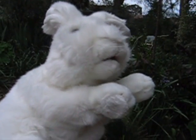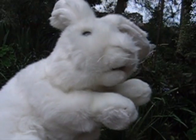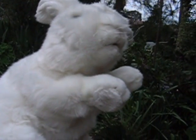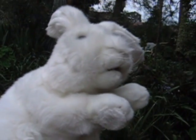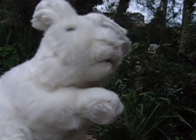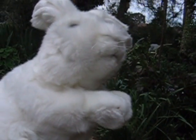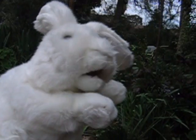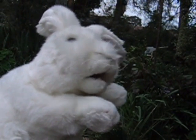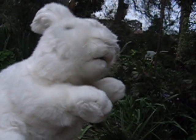Hi, Lola McFuzzbottom reporting for BunnyTV. Today we're talking plants — poisonous plants and good plants. Welcome to this beautiful garden. We're going to take you through a number of plants, not all, just a few, so you can be aware of what's good and what's bad in your garden for your bunny.